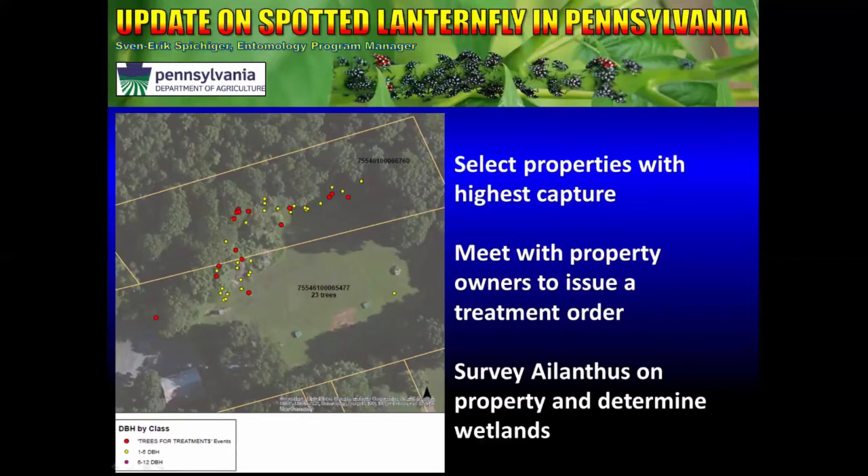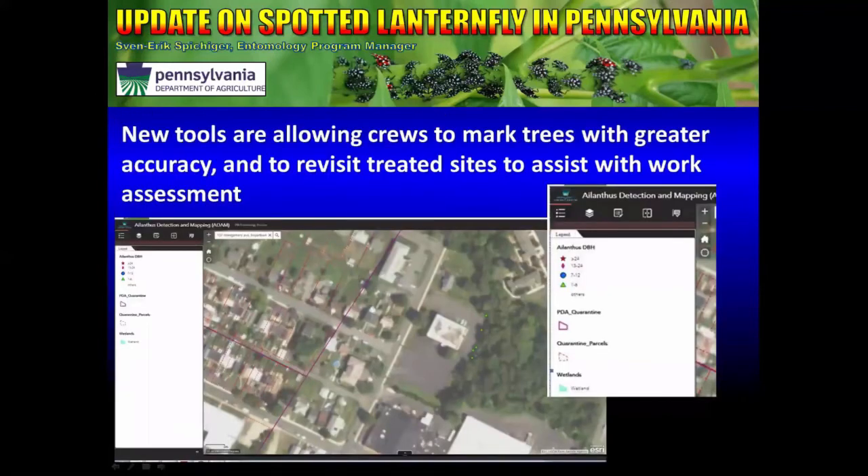After the treatment order is signed or issued, we survey the Ailanthus on a given property and determine whether or not there are wetlands. Even if we have wetlands, we can still operate — we just have to treat the trees a little bit differently there. We have new tools that allow our crews to mark trees with greater accuracy, and these are coming online very soon. We also need to revisit treated sites to assess the work and help our contractors know what types of trees they need to remove and whether they're operating in a wetland.